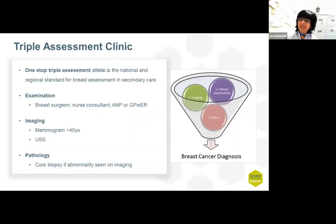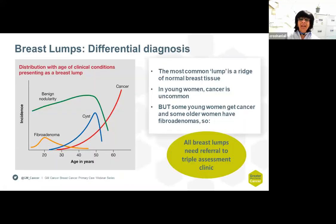In the triple assessment clinic in secondary care, we do three things. We examine — and the examination is carried out by a breast surgeon, nurse consultant, nurse practitioner, or a GP with special interest. Then the patient has imaging, which can be mammograms in patients who are 40 years or over, and/or an ultrasound scan. If indicated, the patient has a biopsy, which could be a core biopsy — which is the usual — or sometimes a fine needle cytology.